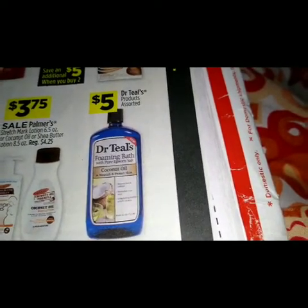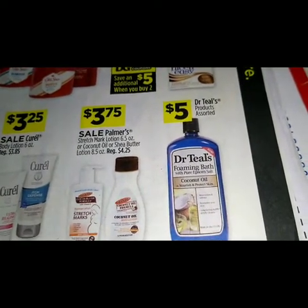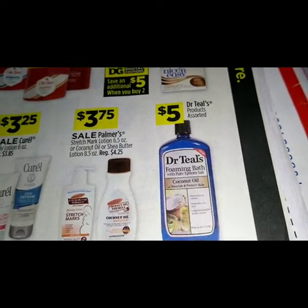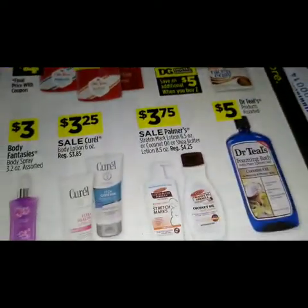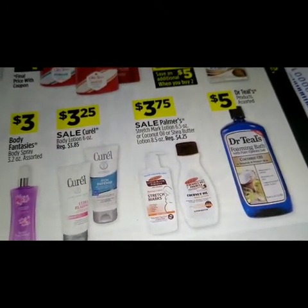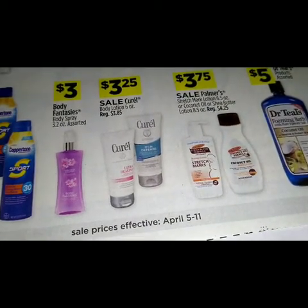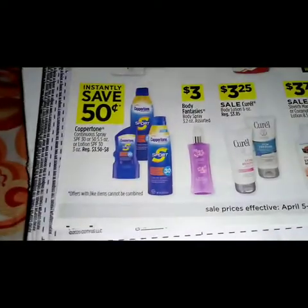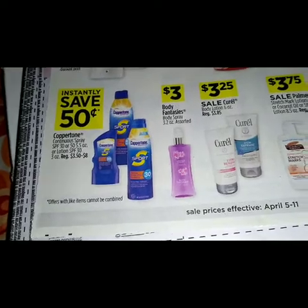We have the Dr. Teal's products at five dollars. A sale on the Palmer's cocoa butter mark lotion, coconut oil, or shea butter lotion for $3.75. We have a sale on the Carell body lotion 6 ounce at $3.25. We have Body Fantasies body spray at three dollars, and we got the Carpet Fresh — save 15 cents instantly when you purchase that.